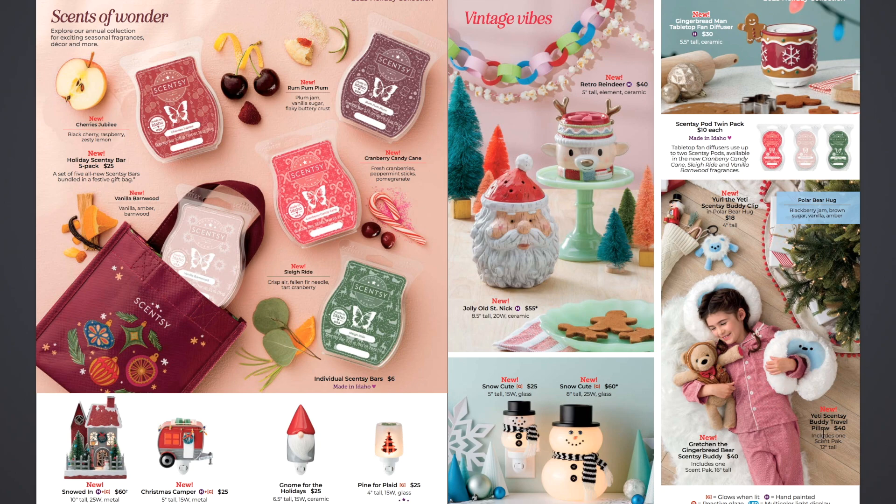Then we have the new Yeti Scentsy Buddy Travel Pillow — it includes one scent pack. It's a little travel pillow you can put around your neck on an airplane or wherever you travel. Our son Marco just wears it around the house — he thinks it's comfortable. This is $40 for that, and it contains one scent pack, which is a little pouch of fragrance beads in the Polar Bear Hug fragrance.